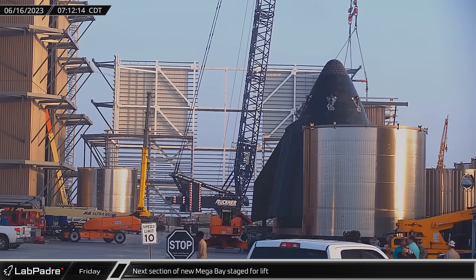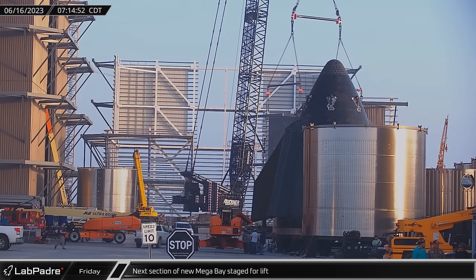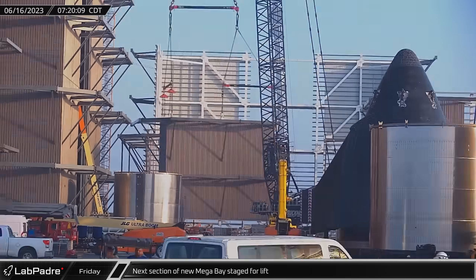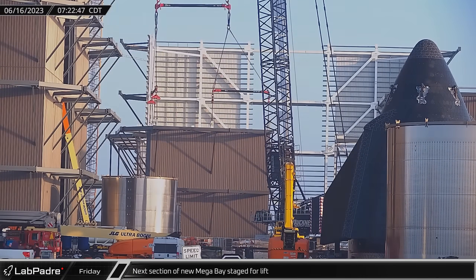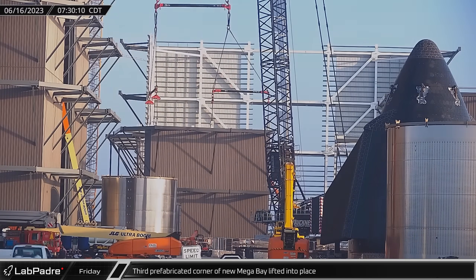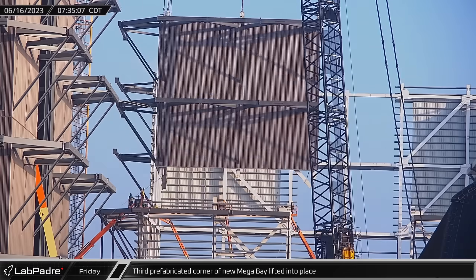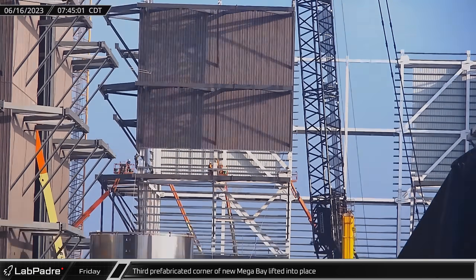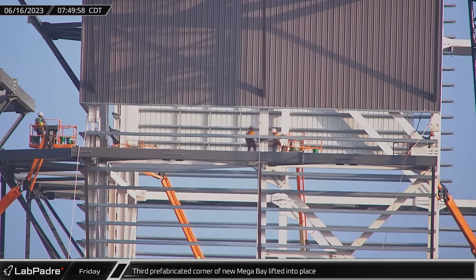Shortly after dawn, the third prefabricated corner of the second level of the new Mega Bay was removed from the assembly and transport stand in preparation for its final lift. Next, the LR11000 lifted the pre-assembled corner and moved it into position to allow crews to bolt it to the level below to complete its installation.